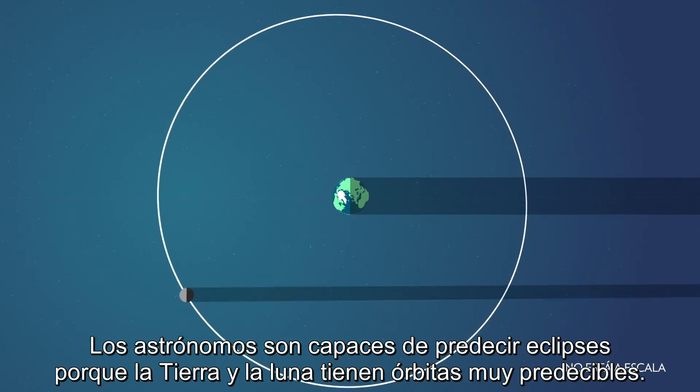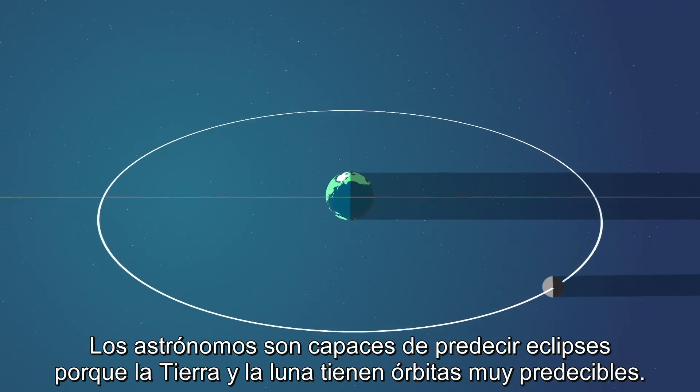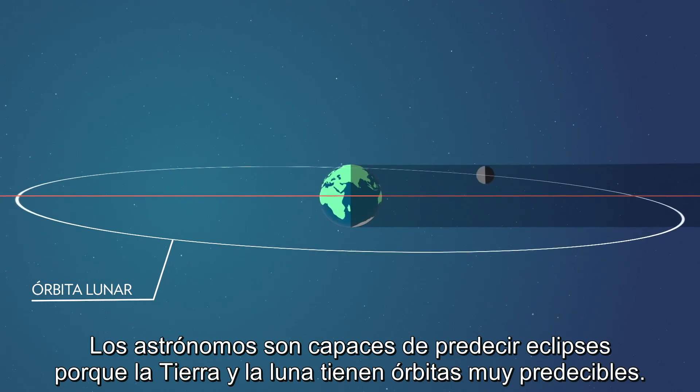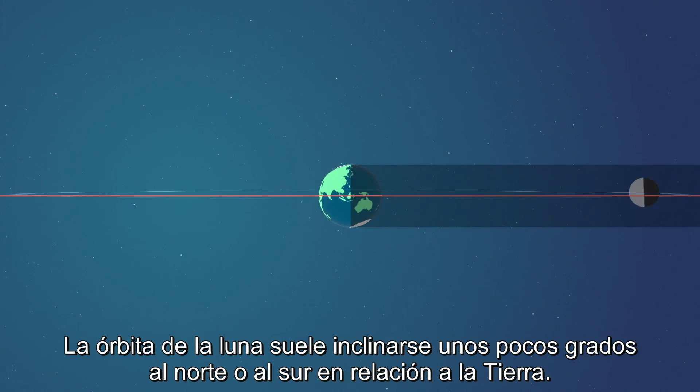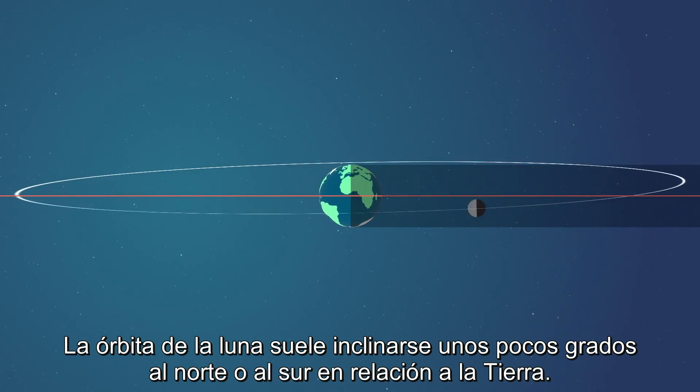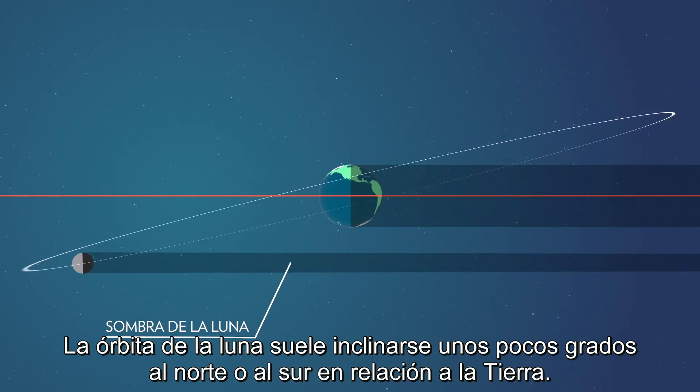Astronomers are able to predict eclipses because the Earth and moon have very predictable orbits. Why, then, isn't there an eclipse every month? The moon's orbit is usually tilted a few degrees north or south in relation to the Earth.